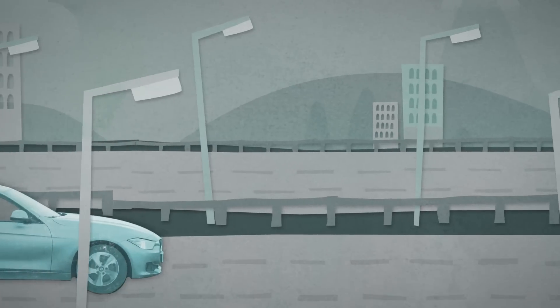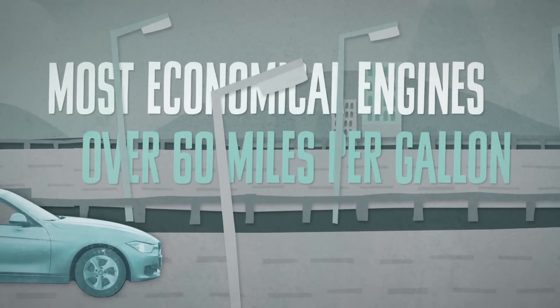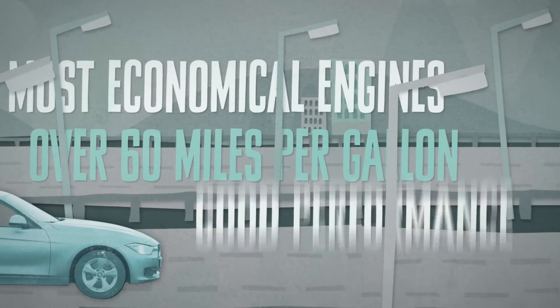A modern efficient diesel is likely to be one of the most economical engines, potentially returning over 60 miles per gallon in real life as well as delivering good performance.